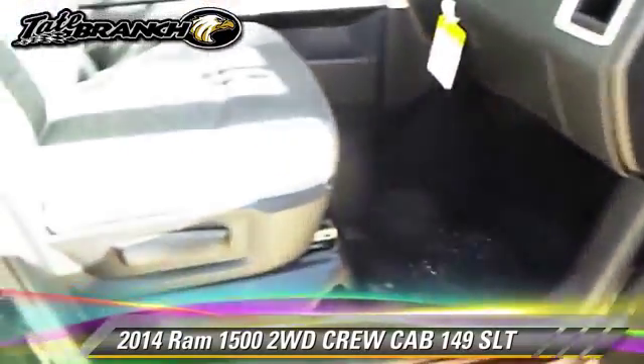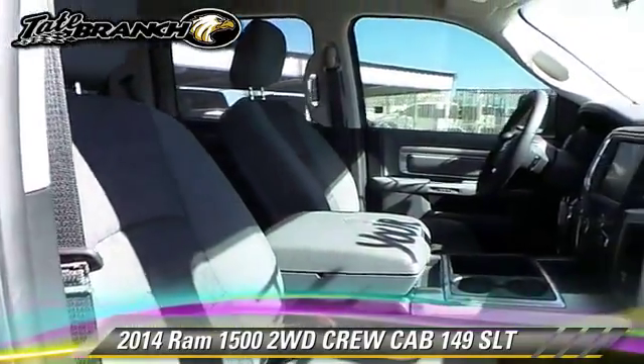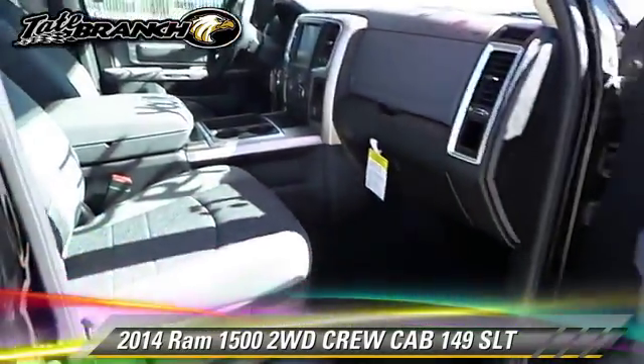power door locks, keyless entry, and a navigation system. Give us a call to schedule your test drive today.